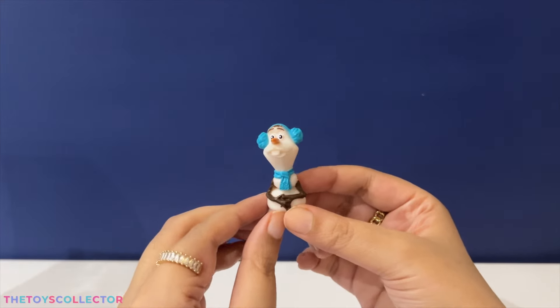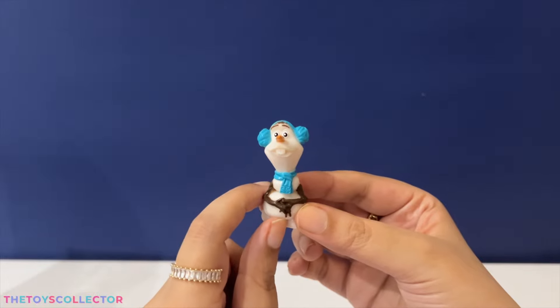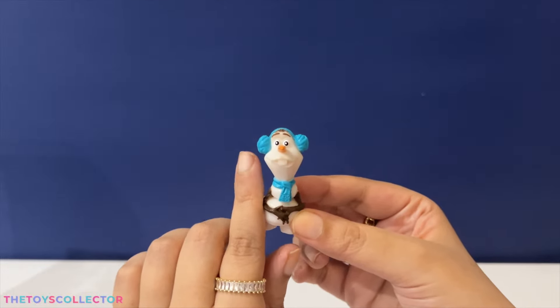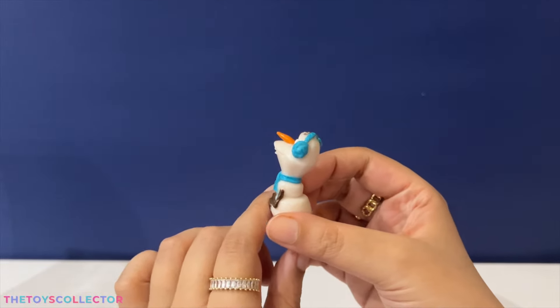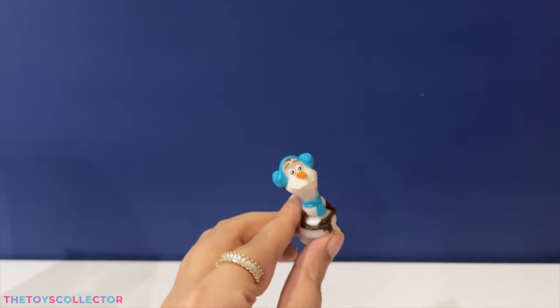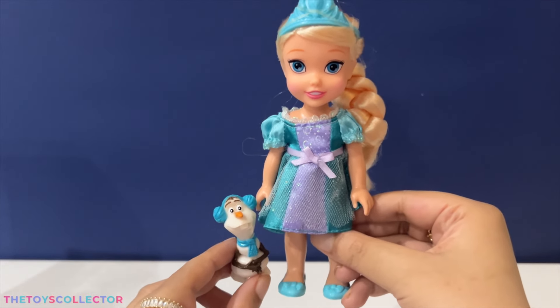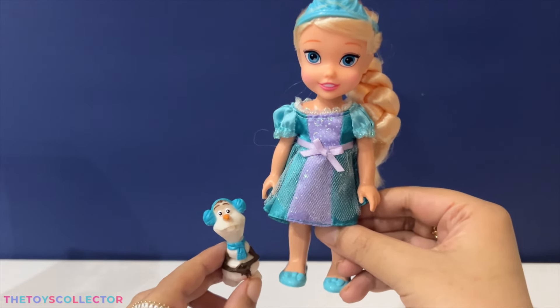This playset also comes with cutie patootie Olaf, and he's wearing an adorable blue scarf with some matching blue earmuffs. Compared to Elsa, he's super small and adorable!